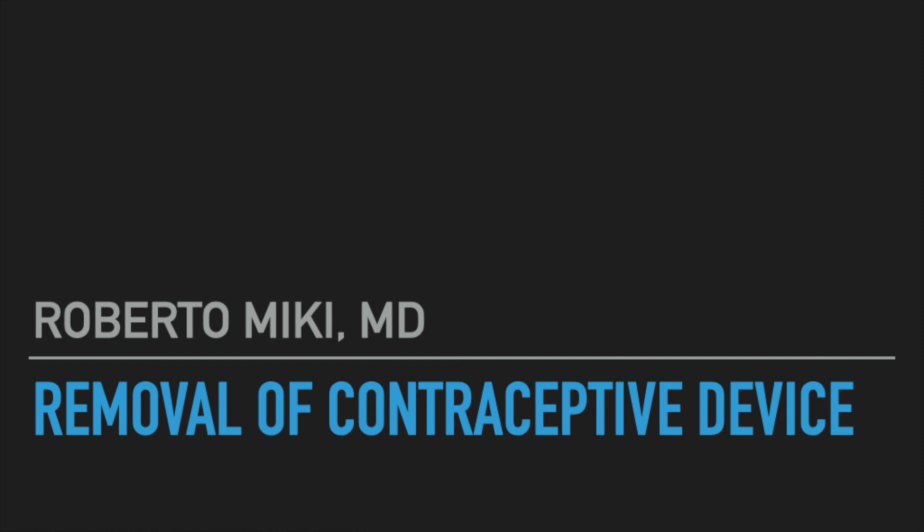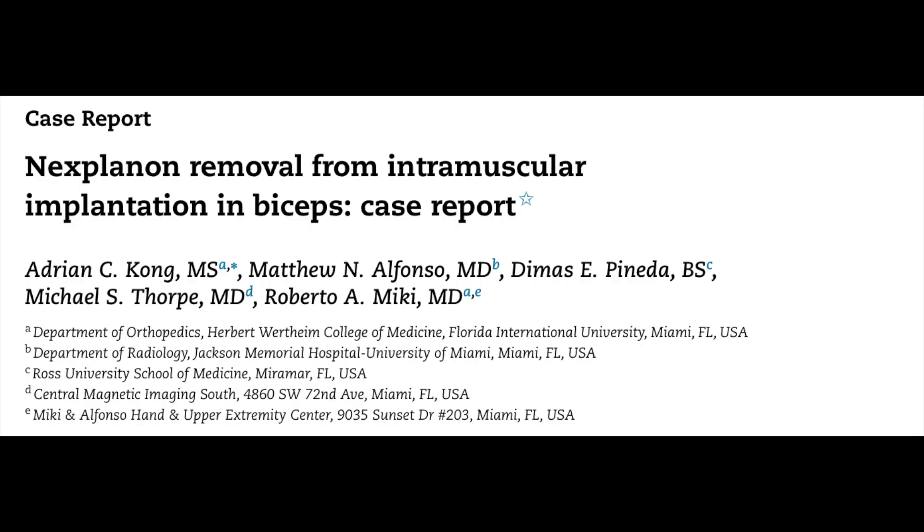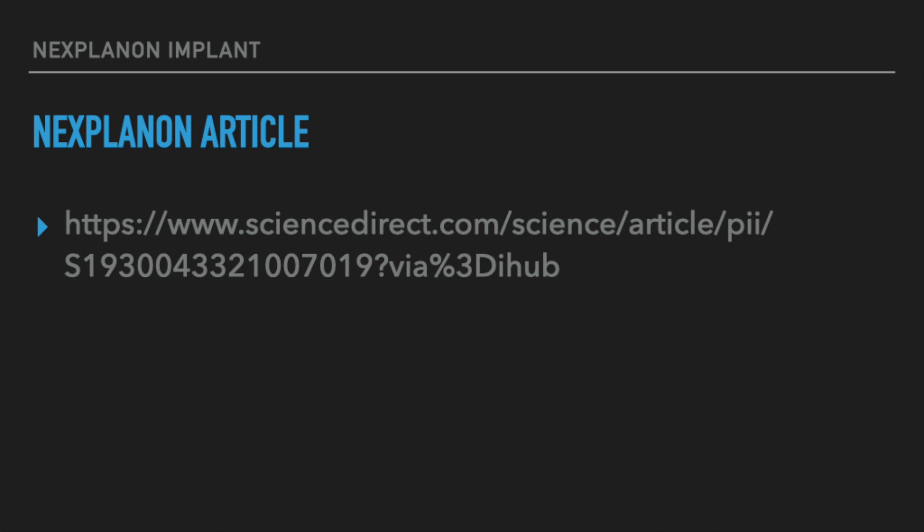Hey everyone, it's Roberto Mickey again and we've got a great video today. It's actually a video that's an accompaniment to an article that we wrote back in 2021. The article is free to read on PubMed — here's the title of the case report if you want to look for it, and this is a link to that article. We'll have it in the description as well.